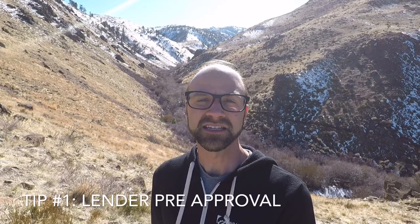Tip number one: make sure your pre-approval is in order with your local lender and that they have everything they need to vouch for you.